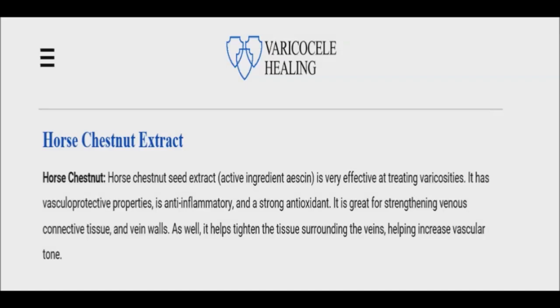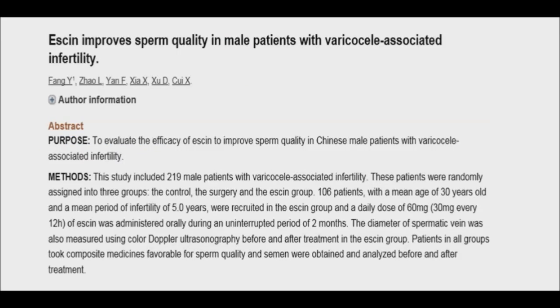Another important horse chestnut benefit concerns vein health. This herbal remedy is often used for chronic venous insufficiency and other conditions caused by poor vein health and flexibility, including scrotum varicose veins, which is an enlargement of the veins within the scrotum. According to a 2010 research study, possibly through the same mechanisms with which horse chestnut positively impacts chronic venous insufficiency, it also seems to safely increase fertility in men with varicocele-associated infertility.